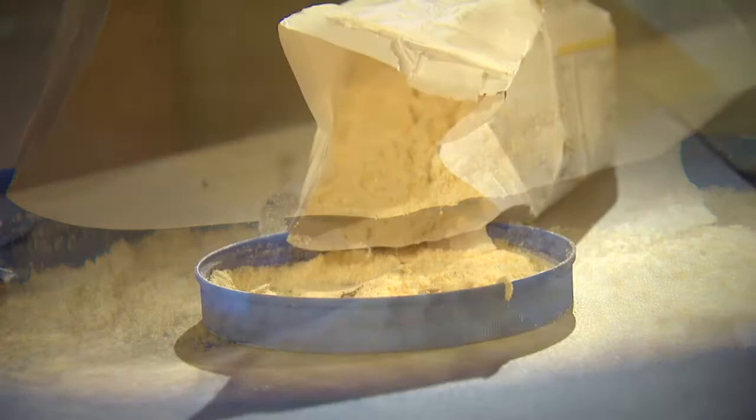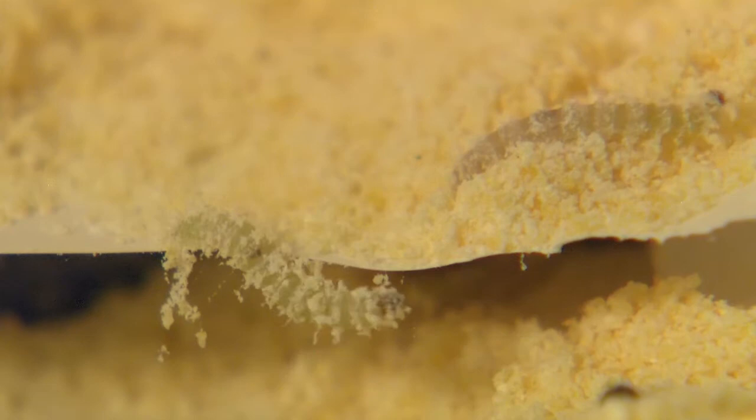Pantry pests like mealworms, weevils, beetles, and moths love open packaging and those foods you don't use often but keep on hand.